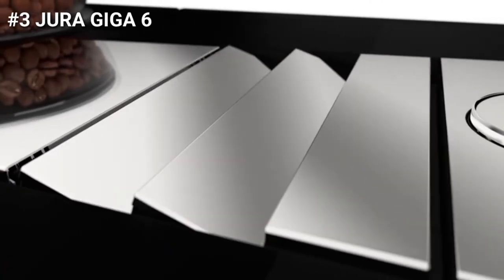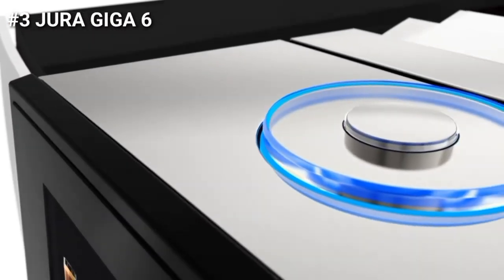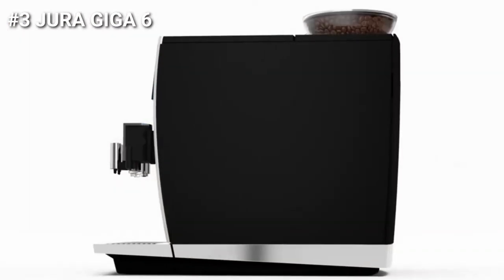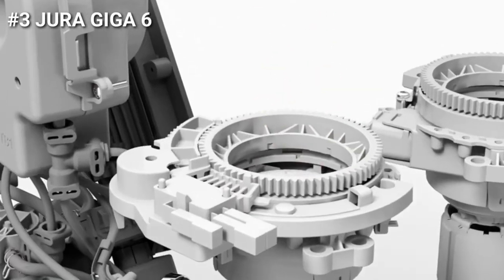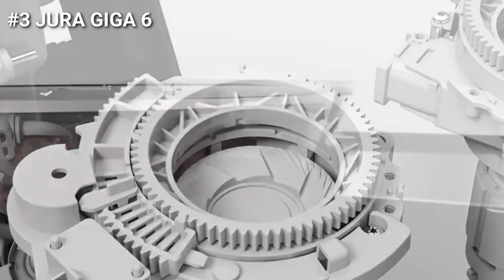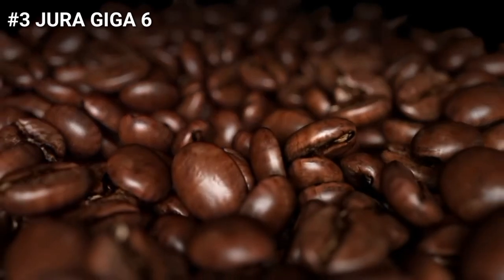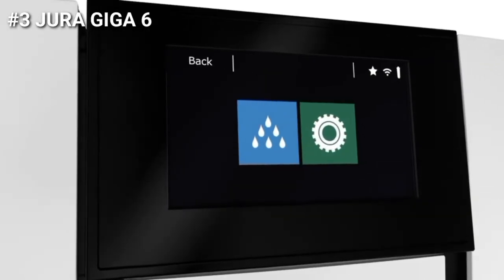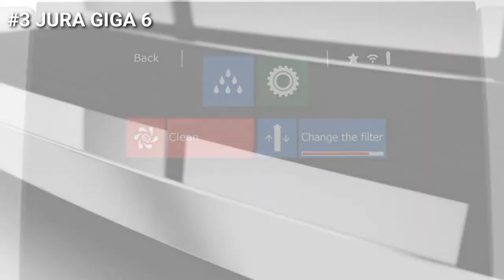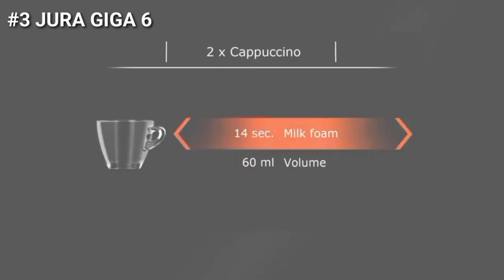The Jura Giga 6 automatic coffee maker is perfect for large offices. It is a top quality machine constructed with Swiss precision, featuring a clear design with radiant power and expertise. The impressive quality is emphasized by the solid front section made of three-millimeter-thick aluminum and the substantial aroma preservation cover made of chrome-plated die-cast zinc. The Giga 6 also has wireless connectivity via the Jura Operating Experience app, which brings amazing operation to your smartphone or tablet.